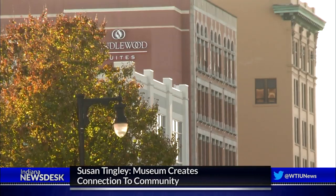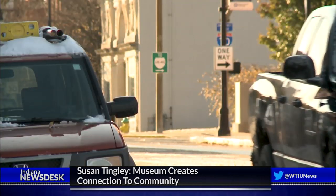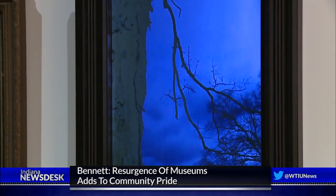Terre Haute Mayor Duke Bennett says it's not a collaborative plan to relocate or build museums downtown. We're all excited about that because within walking distance you can get to eight different places pretty easily. Bennett says the new downtown activities complement the city's new marketing campaign, 'See You in Terre Haute.'